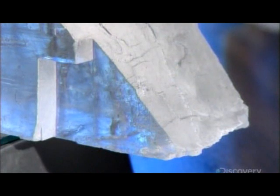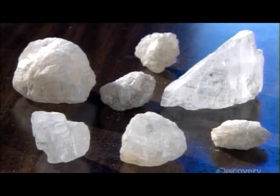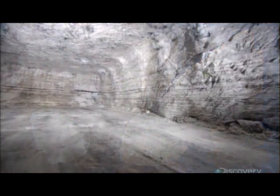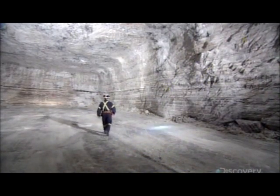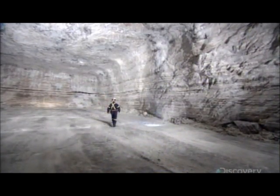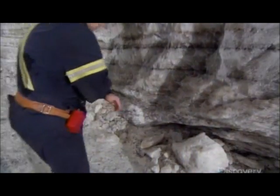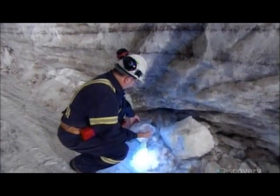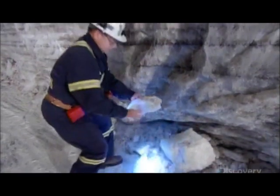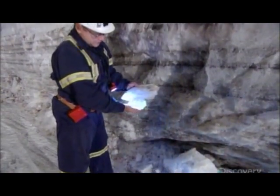Unprocessed rock salt actually looks like the ice it will eventually be used to melt. This salt comes from huge crystalline caverns 300 meters below the Earth's surface along the Canada-US border — that's a third of a kilometer underground. These massive deposits were formed hundreds of millions of years ago when saltwater lakes dried up.